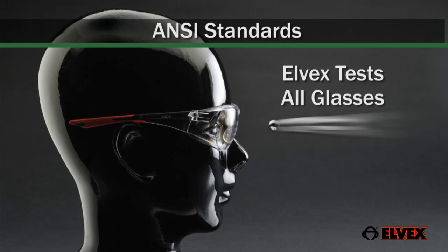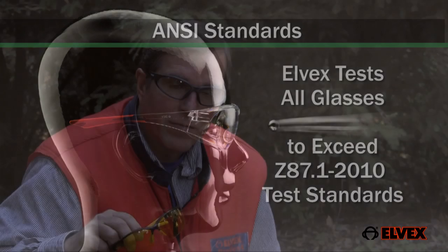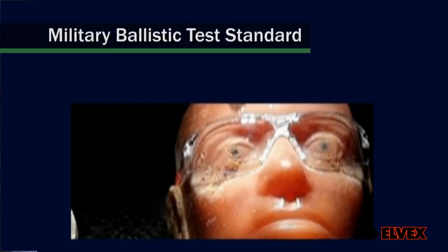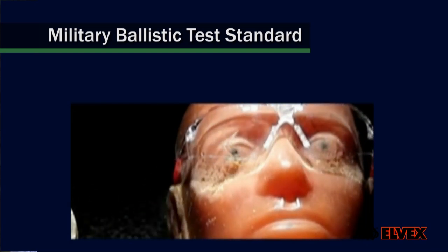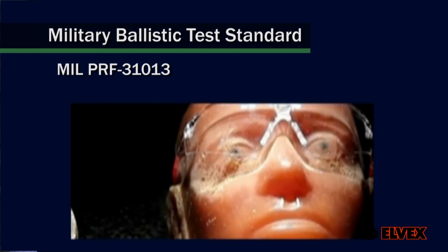Elvex tests all glasses to exceed the ANSI Z87.1 2010 test standards. Research and development invest heavily to ensure that Elvex safety glasses are not only safe but lightweight and comfortable for use all day long. Most models have been ballistic tested to the U.S. military ballistic test standard MIL-PRF31013. You may be thinking that glasses of this quality would be quite costly. In reality, Elvex safety glasses are no more expensive than those you probably buy at your local discount store.